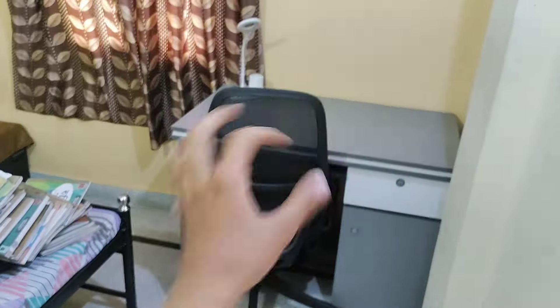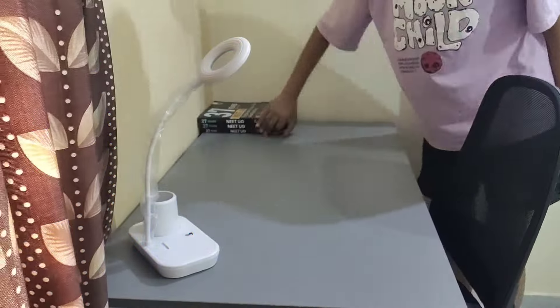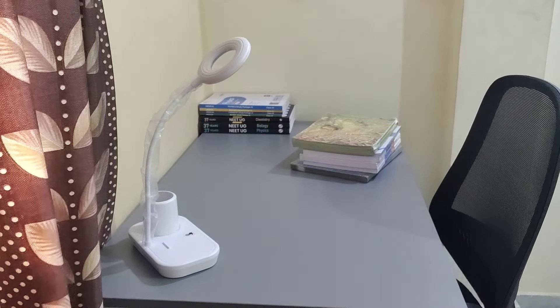There is a window here, so it looks good with the lamp sitting there. Once it is organized, I will show you all how it looks. After that I started to rearrange everything and shifted everything onto my table.